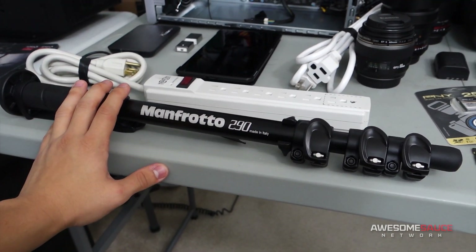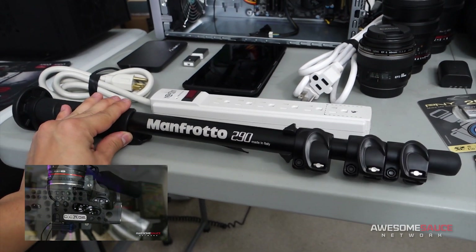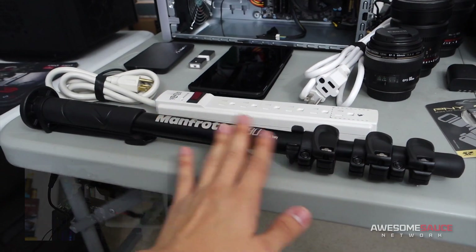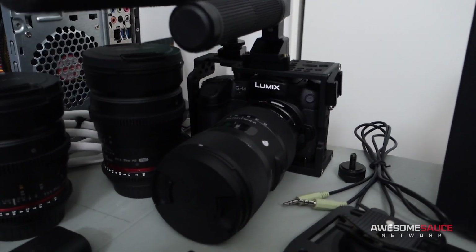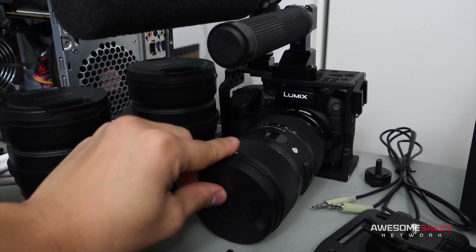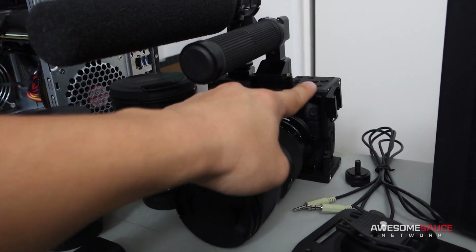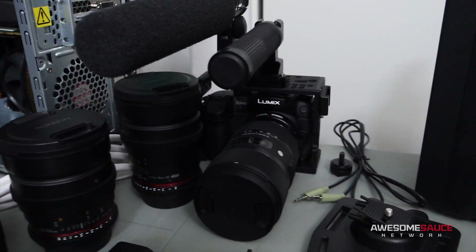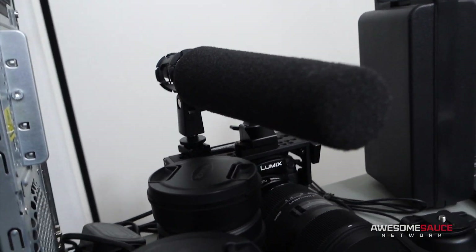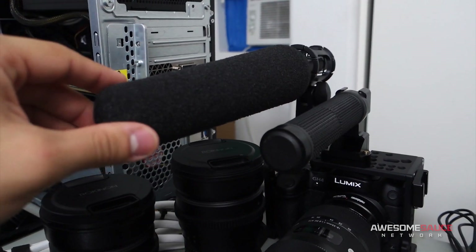We've also got the Manfrotto monopod — now we're getting into the film equipment. I just did a recent gear 2.0 update on the channel so you can check that out for more details. We've got my new Panasonic Lumix GH4 with a Sigma 18-35mm lens, with a SmallRig handle attached to a 515 cage from Defocus Systems — an excellent little piece of equipment. Also my Sennheiser MKH 416 shotgun microphone, which is absolutely fantastic.